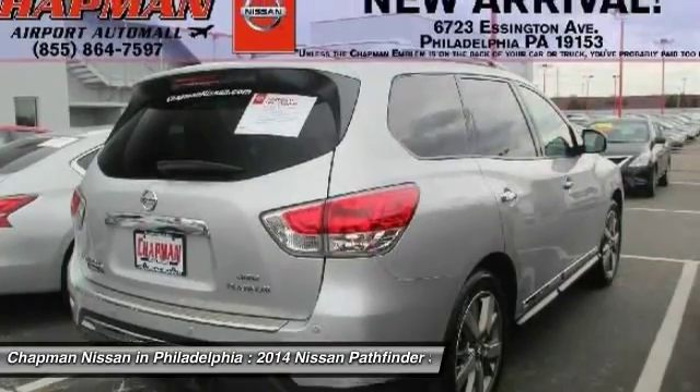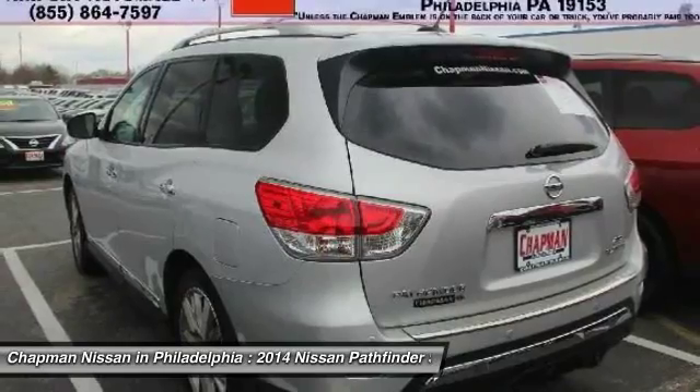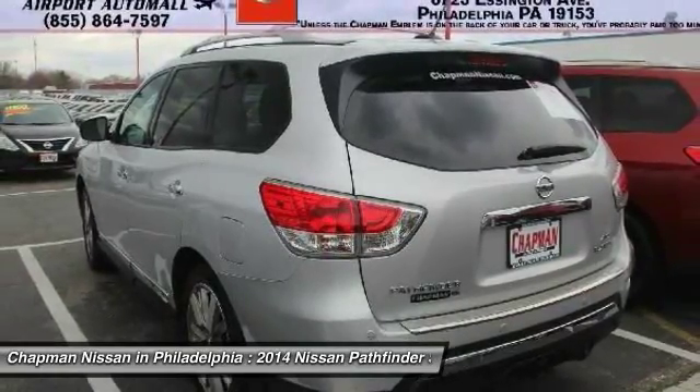We are located at 6723 Essington Avenue, Philadelphia, PA 19153. Call Doug for the best deal.